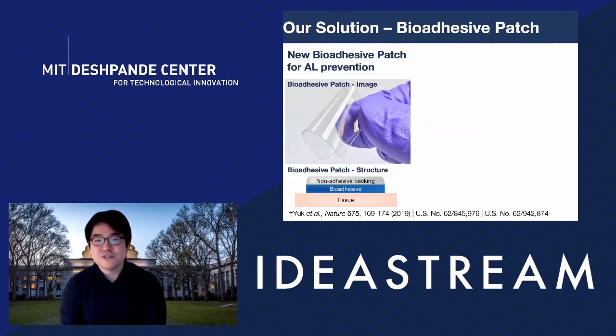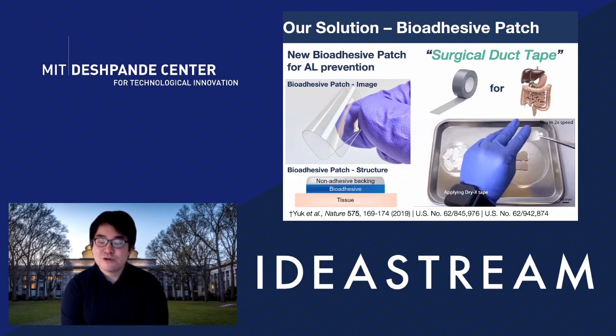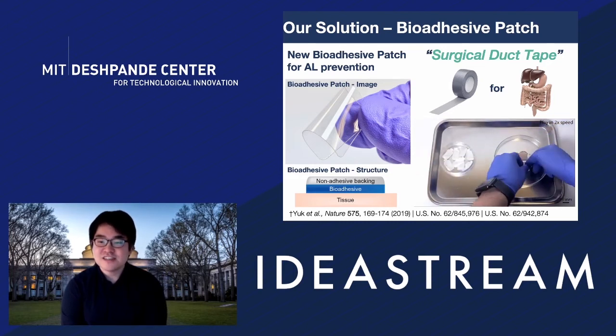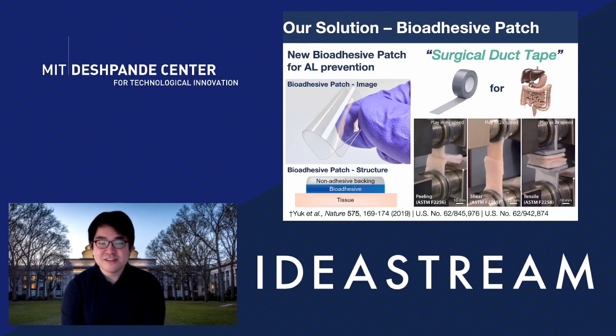We came up with our own solution. We invented a biodissolvable patch for anastomotic leak prevention. As you can see from the image, it looks like a transparent tape or patch. It consists of a non-adhesive backing on top to prevent unwanted surgical adhesion, while the bottom side is tissue-sticking adhesive. We call it a surgical duct tape. It works on wet tissue soaked with saline — no preparation or tools needed, just stick it on, no drying, just press for a few seconds as you would duct-tape a leaking pipe. It seals after a few seconds.